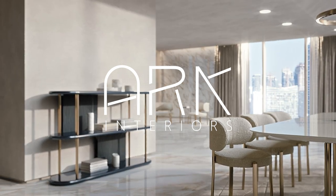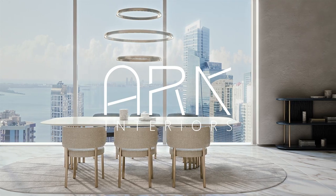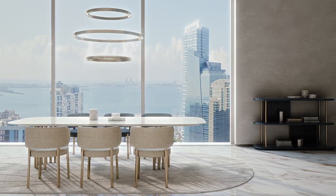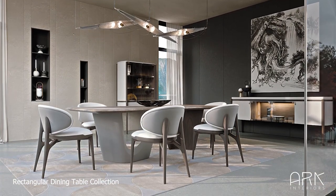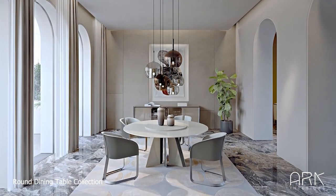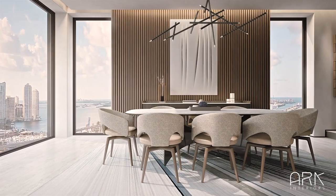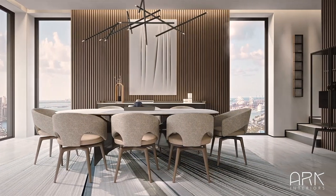Welcome to Arc Interiors where we explore the world of home decor and furniture. In this video, we're excited to present our ultimate dining table collection. We'll explore the best rectangular, round, oval, and extendable tables to help you find the perfect fit for your space. Additionally, we'll provide you with three important tips to consider when purchasing a dining table. Let's dive right in.